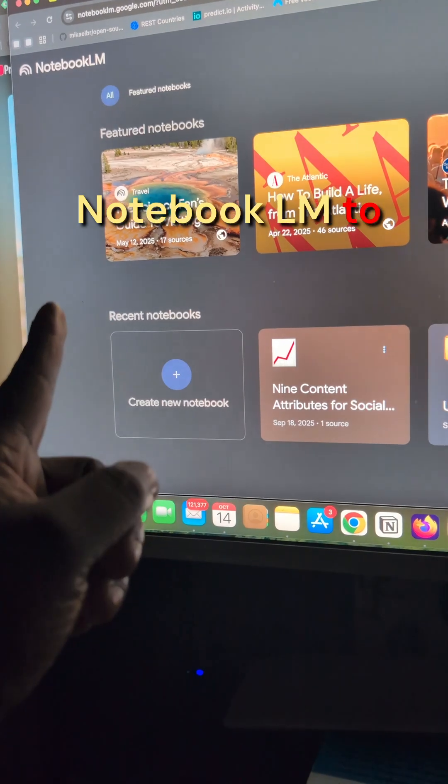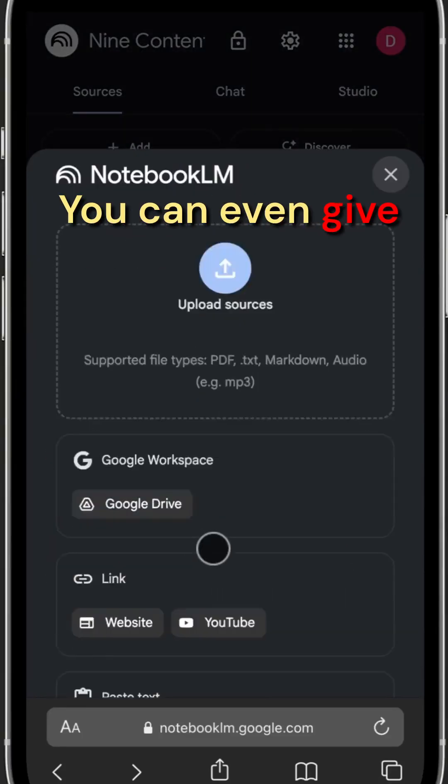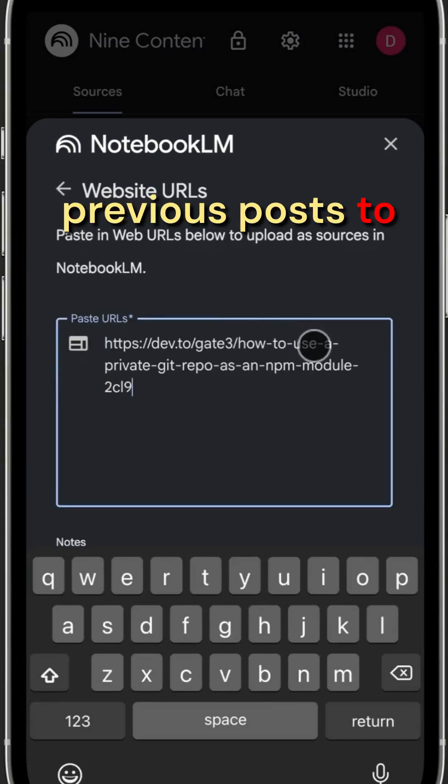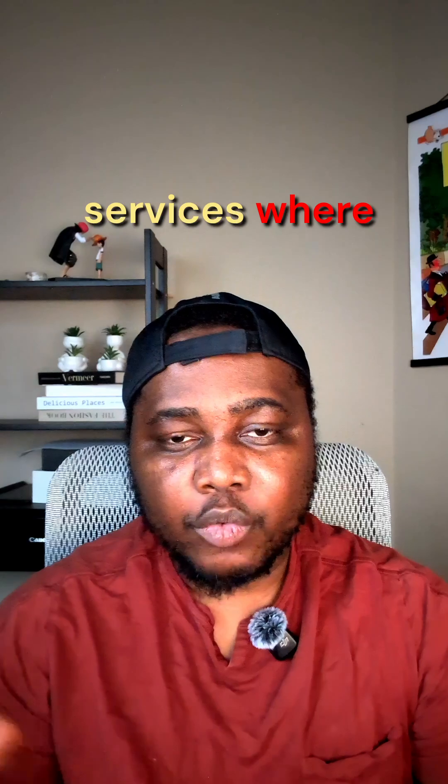Then go over to Notebook LM to create sample posts based on current events in their niche or industry. You can even give Notebook LM their previous posts to capture the client's writing style. Show them these samples and offer your services where you create posts or newsletters for them as a ghostwriter.